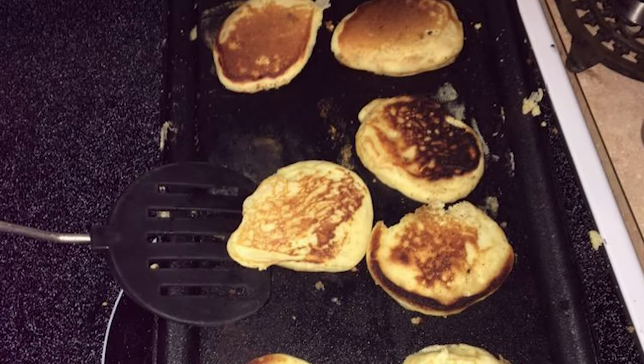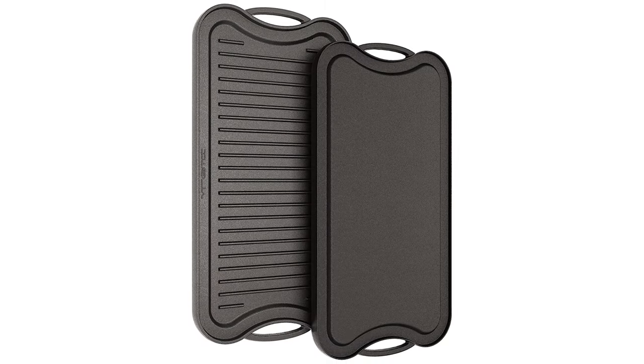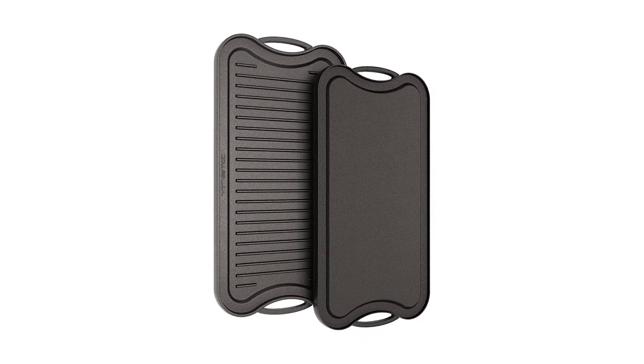When you are buying cast iron, you are investing in an heirloom that will last generations. Choosing Vremi Large Non-Stick Cast Iron will be worth it.